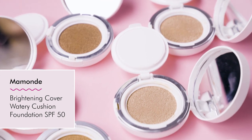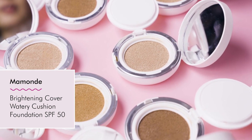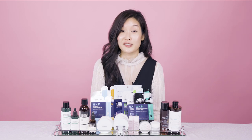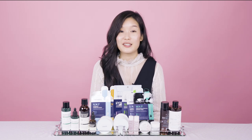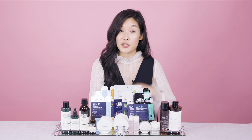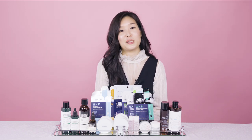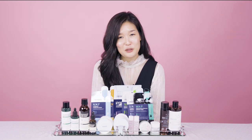Also new with Momond, we have the Brightening Cover Watery Cushion. If you follow me on Instagram, you know that I love the Missha Signature Essence Cushion — it's super hydrating and provides great coverage, especially for my hormonal acne. Guess what? Missha decided to discontinue it for some reason. And that's a story for a lot of Korean products you may fall in love with.